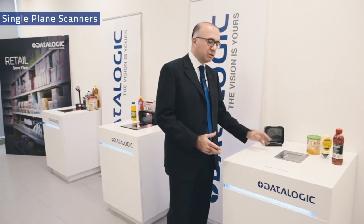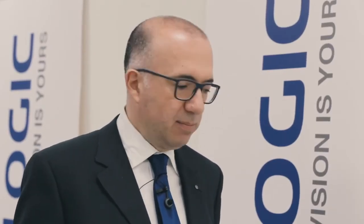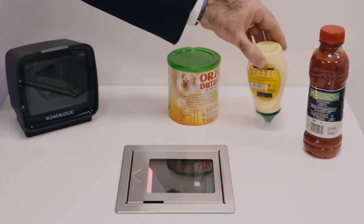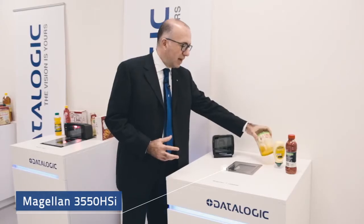Single-plane scanners can be horizontal, like the brand new Magellan 3550, or vertical — it's the same machine, just featuring a different shape. The ability of these scanners is that despite being very compact, they perform absolutely great.